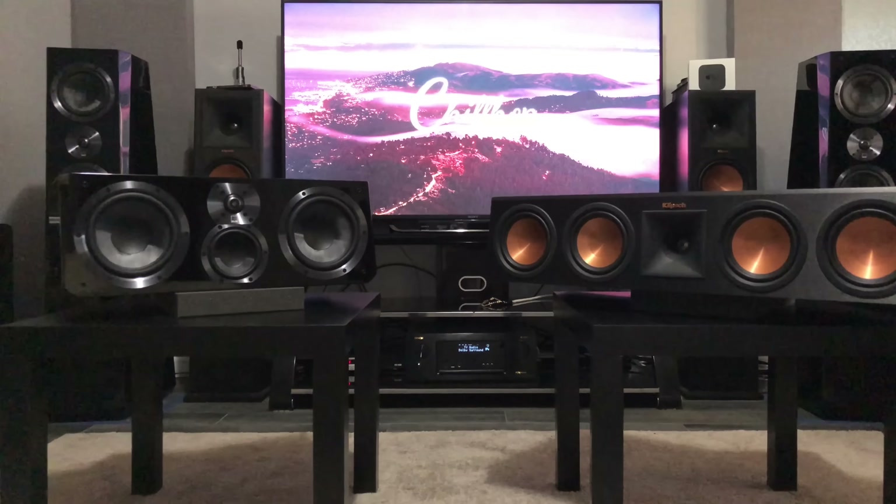On the back of the Klipsch you get a one-and-three-quarter-inch port and two sets of five-way binding posts — really cool for bi-amping or bi-wiring if you want, just remove the gold plate. On the SVS Ultra Center you only get two binding posts, and you get this really large Tractrix rear port — you could fit a sandwich in there, it's pretty big. The SVS is a little longer or wider, while the Klipsch is taller but not as wide.